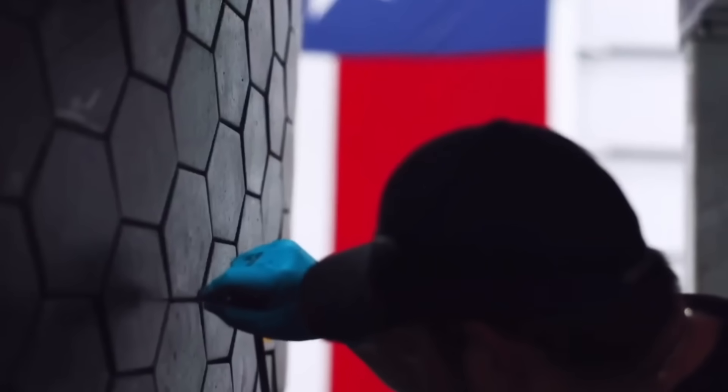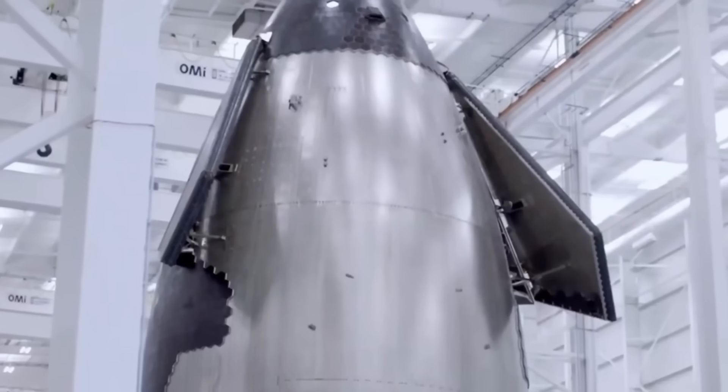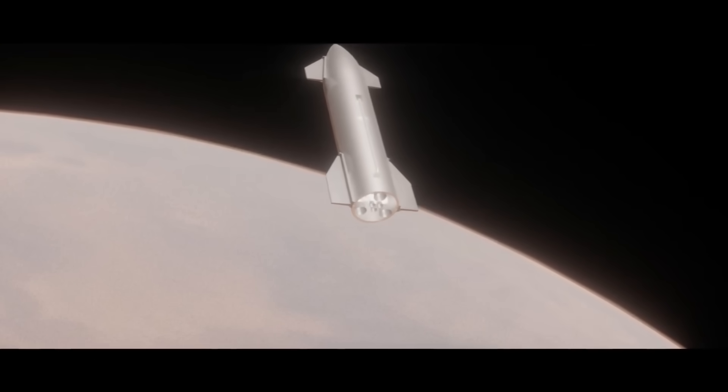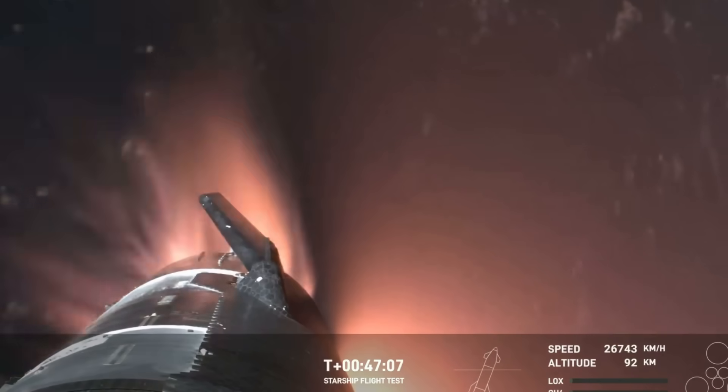The traditional ceramic tiles used in space shuttles required painstaking maintenance and were notoriously fragile, but SpaceX's engineering team has developed something extraordinary — a metallic heat shield system that combines durability with cost-effectiveness. This isn't just an incremental improvement; it's a complete reimagining of thermal protection technology.